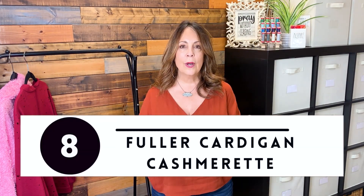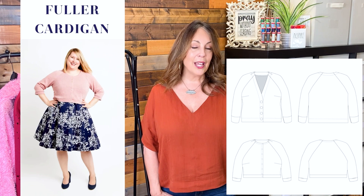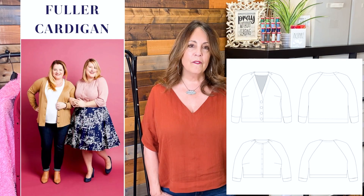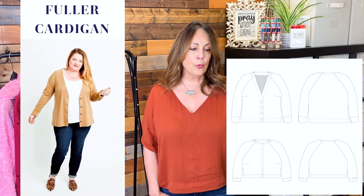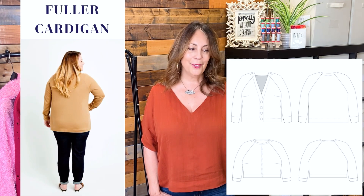The Fuller Cardigan by Cash Moret. Available in sizes 12 to 32, cup sizes C through H, a bust 40 to 60 inches. Available as a PDF or printed pattern. It's a raglan sleeve cardi with shoulder and bust darts. View A hits at mid-hip with a deep faced V-neck and oversized buttons, while View B is cropped at the natural waist with a boxy fit. Standard and full bicep sleeve options are included. This requires mid-weight knit fabrics with at least 15% stretch.